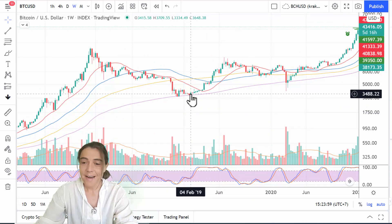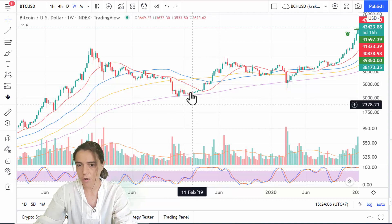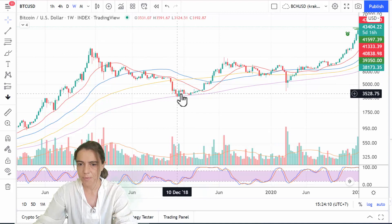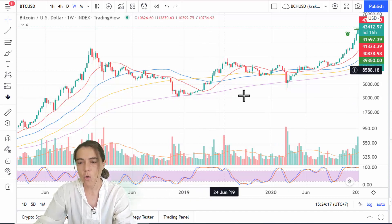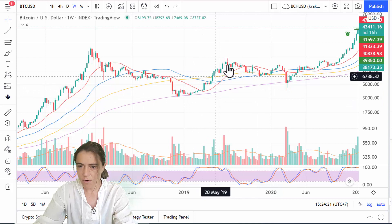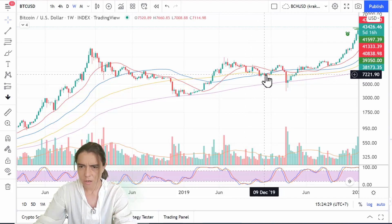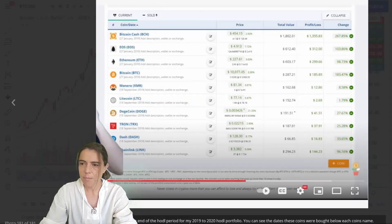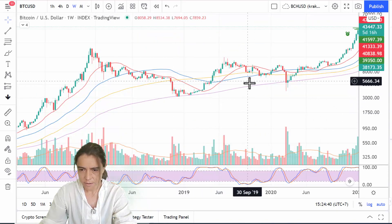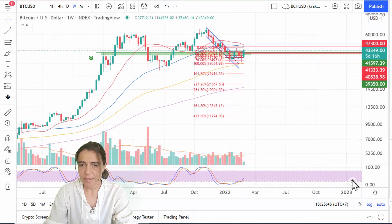I was waiting for my second buy to either go lower — which was pretty unlikely after such a big drop — or wait for a retracement and buy that. It turns out it never went down, so I had to wait six months. Then I bought the retracement around the 18th to 30th of September.